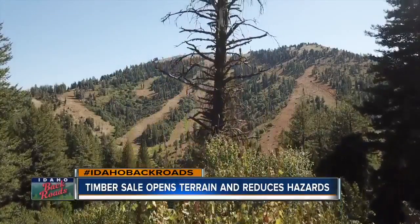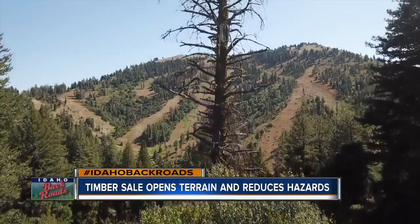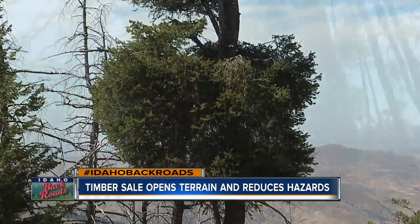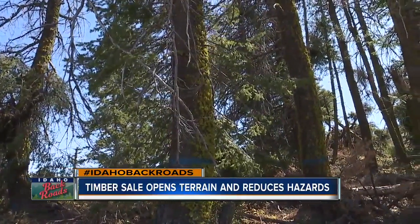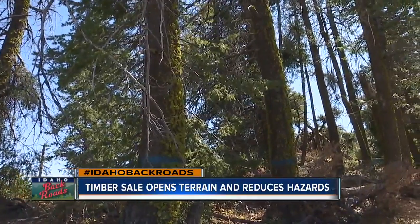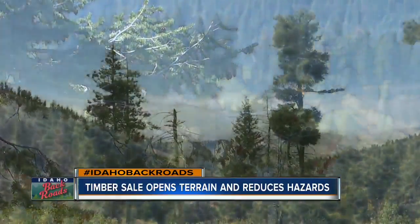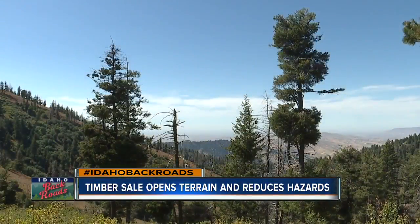If you've spent much time at Bogus Basin, you might have noticed some oddly shaped trees — some that look almost like something out of a Dr. Seuss cartoon. But there's nothing funny about the hazards created by the unusual growth that is caused by mistletoe. It's not the kind of mistletoe you stand under at Christmas; it's a parasite that infects trees like these.